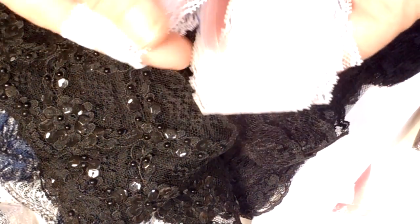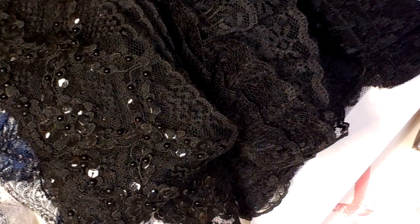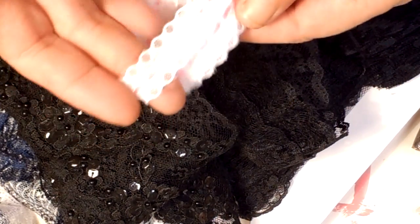Right, here we are with the laces. I did order some more of this — I absolutely love this trim. I wanted to get some more of that and I also ordered the small pink trim. I like that as well.